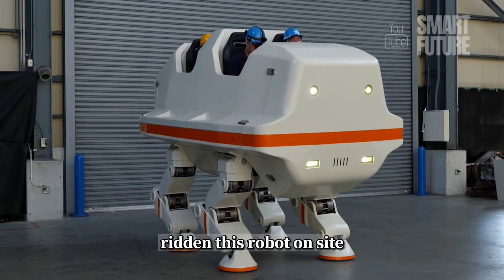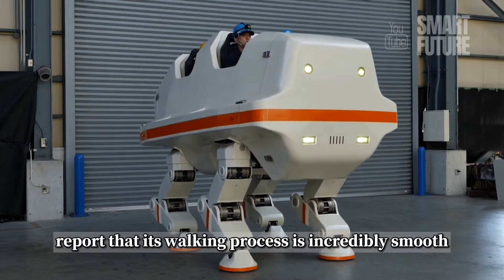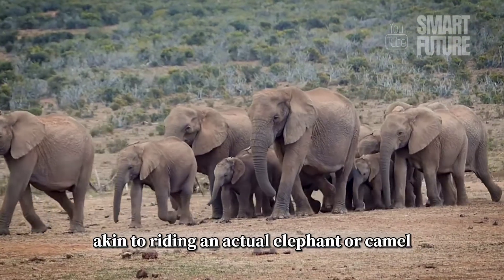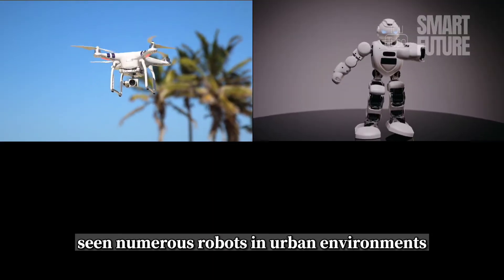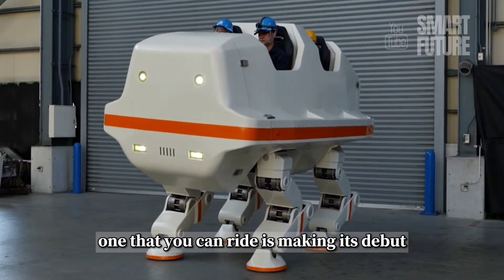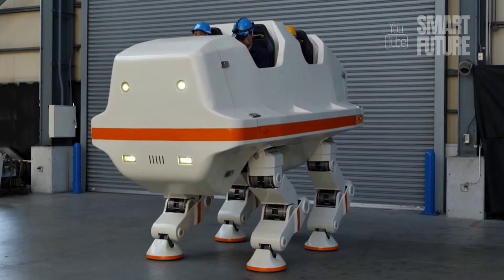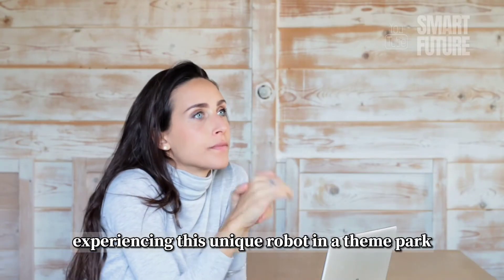People who have ridden this robot on-site report that its walking process is incredibly smooth, akin to riding an actual elephant or camel. While we've already seen numerous robots in urban environments, one that you can ride is making its debut. Can you envision experiencing this unique robot in a theme park in the future?